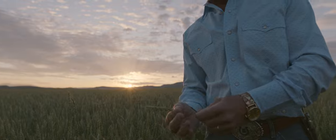If we're successful this year, this will be our 38th time that we've harvested a crop on this farm.